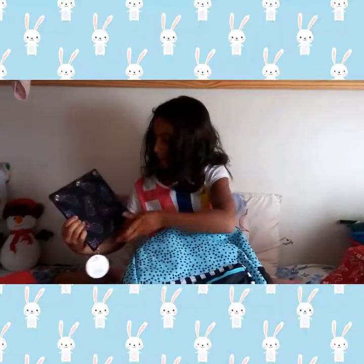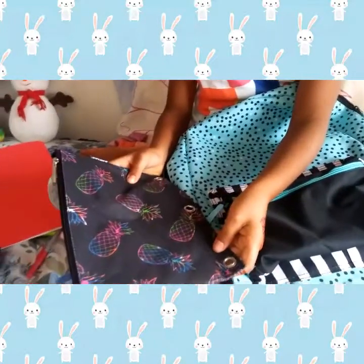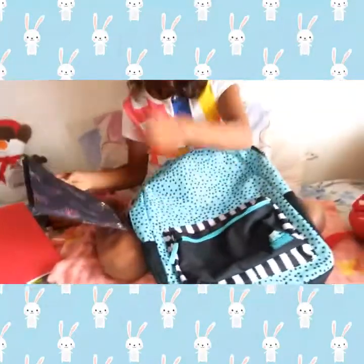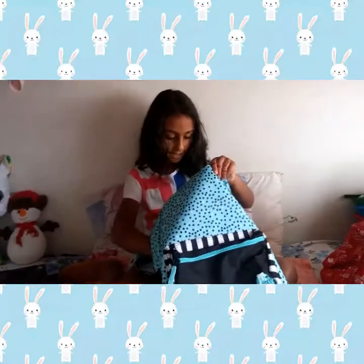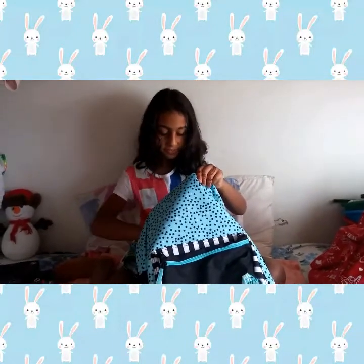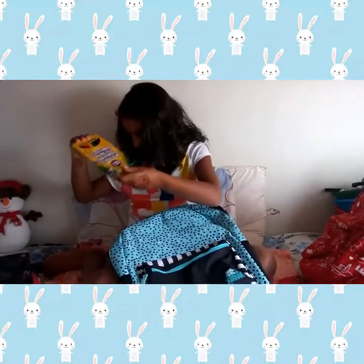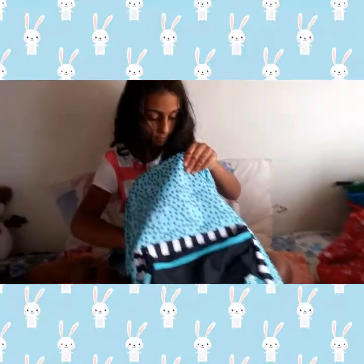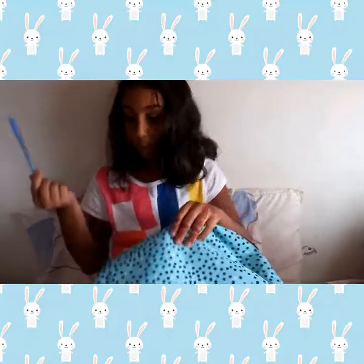Oh my god! A pineapple pencil case, which is rainbow. OMG, cute! And we also have some pencil crayons — great for the pencil sharpener. We also have a blue pen, just to write anything.